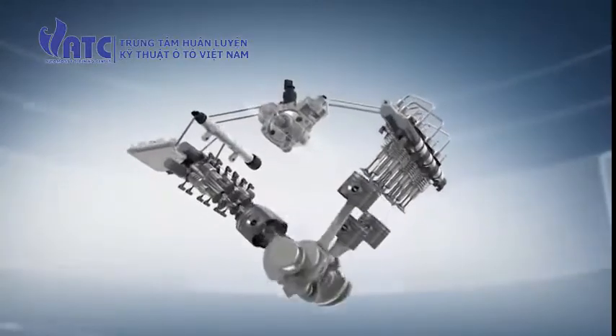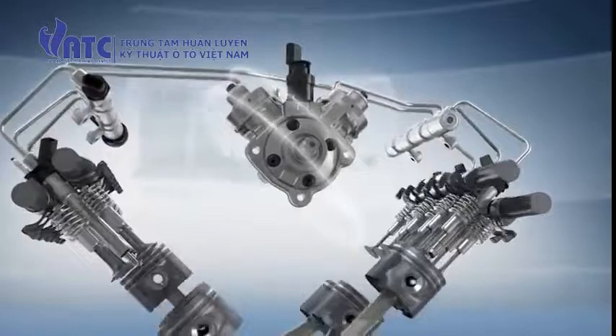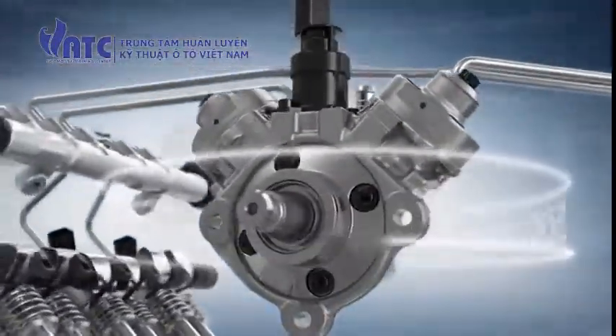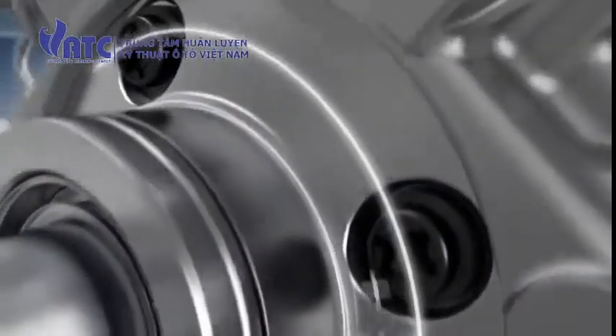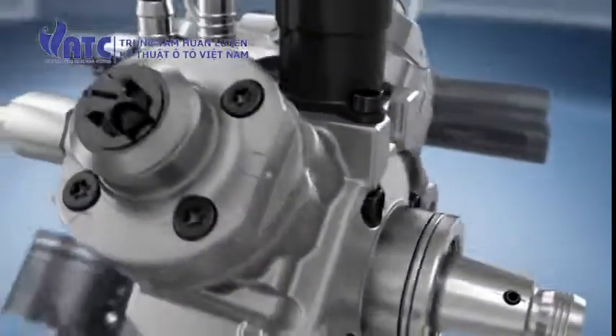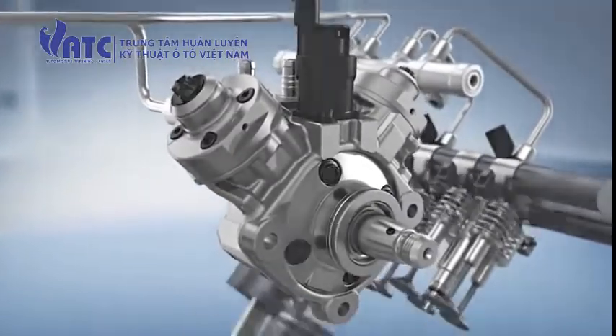The high pressure pump CP4252 delivers the fuel to the high pressure rail, where it is kept ready for injection at a pressure of up to 2,500 bar. With its high level of hydraulic efficiency, the CP4252 achieves a delivery rate that fulfills all requirements up to and including light duty applications.